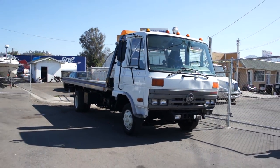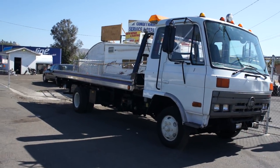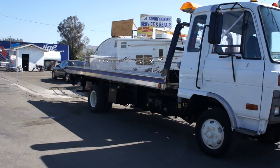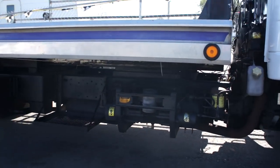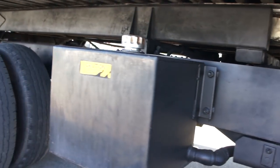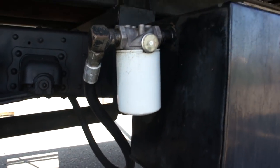This is a 1993 Nissan UD rollback wrecker, tow truck — Volkswagen bug, heck I don't care what you call it. Good rig, runs, drives, shifts, all that good stuff it's supposed to do. Underneath it the frame is in great shape, all your tanks and everything. There's not a bunch of leaks everywhere or something.